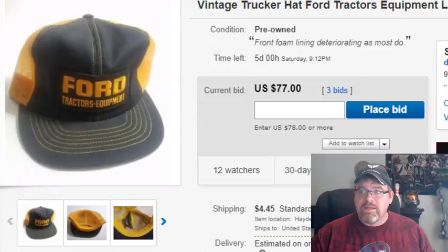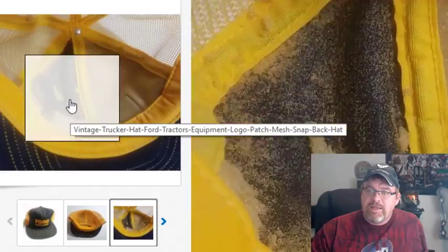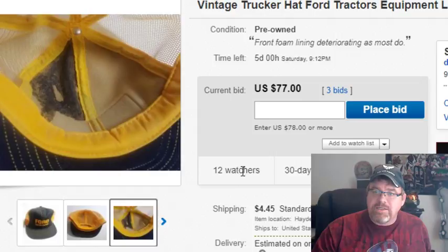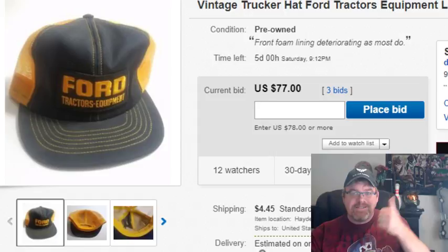I picked these hats for three dollars, and just to give you an idea — within an hour of listing a couple of them, I already had bids. The first one I'm going to go through is a Ford Tractors Equipment hat. Something to also not worry about is the foam lining — on most of these old hats the foam is deteriorating. I listed this one for a $75 starting bid and within an hour I got my $75.